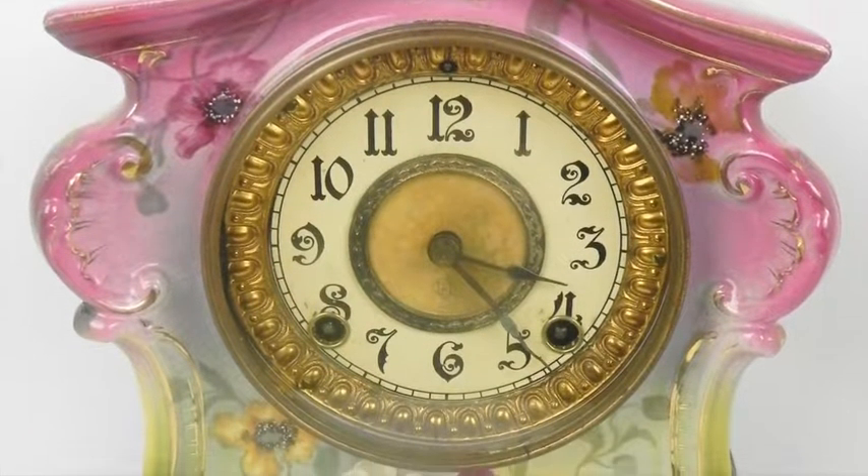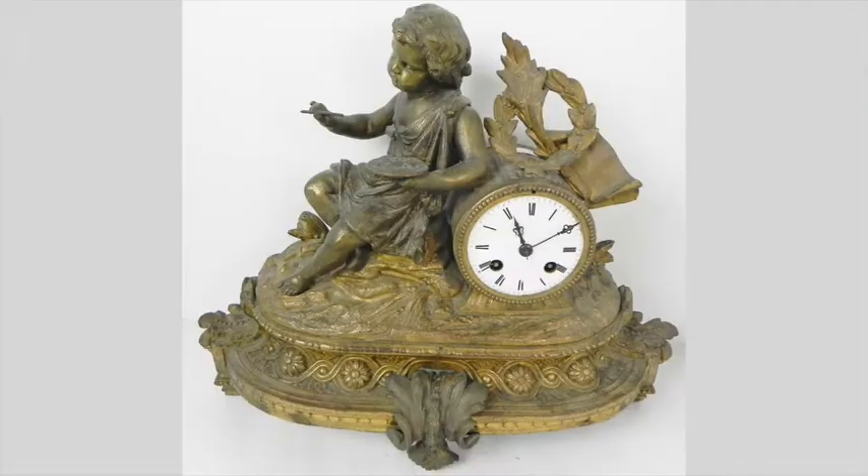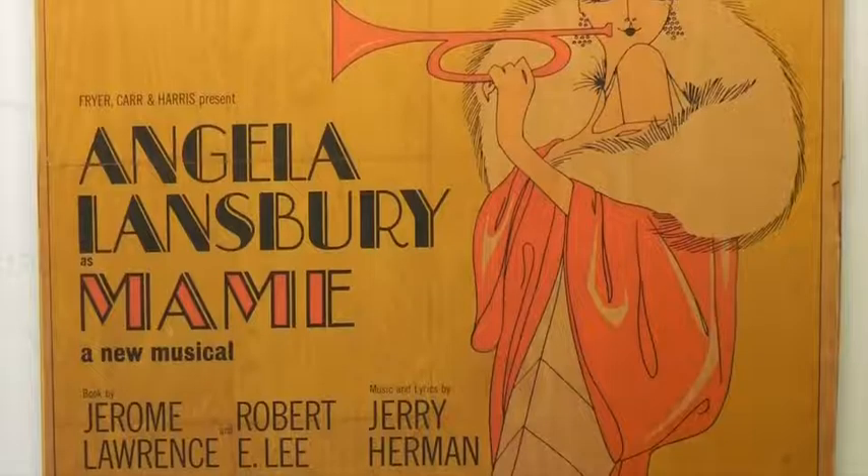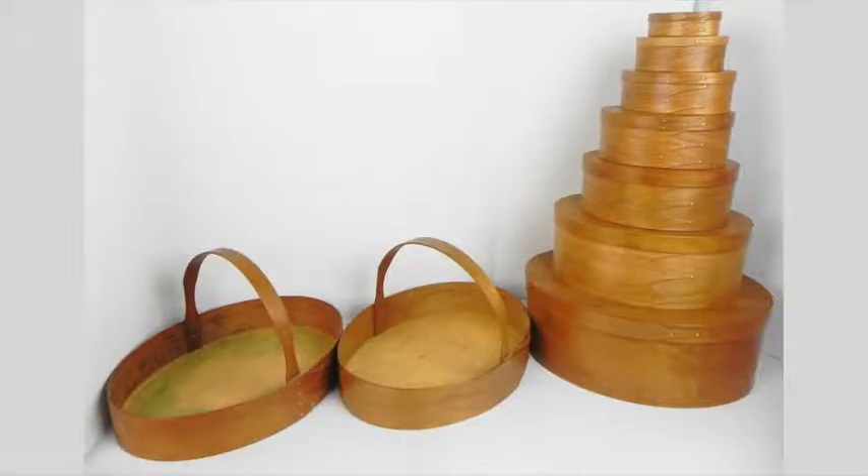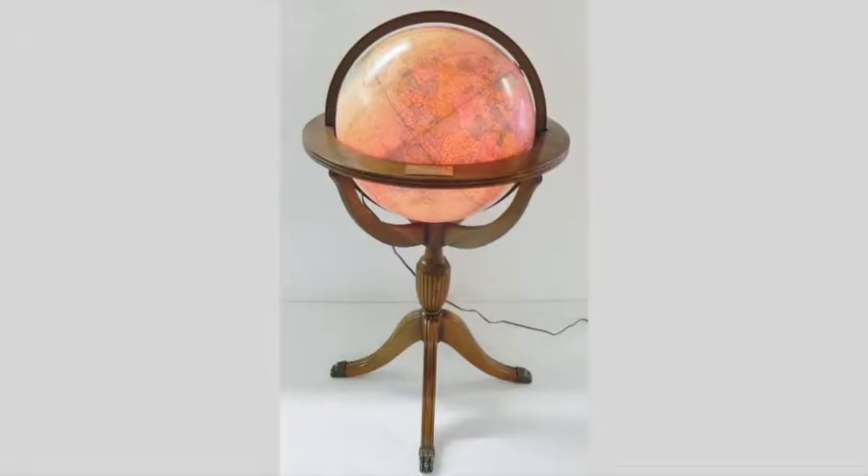Clocks include a La Fontaine porcelain clock, along with grandfather and brass clocks. Collectibles include a signed Angela Lansbury poster from MAME, Peter Max and Nixon posters, along with shaker boxes, pipes, and globes.